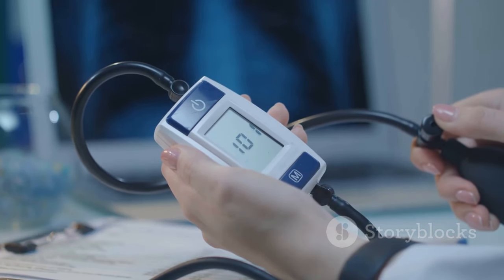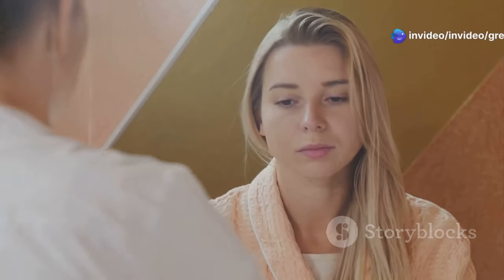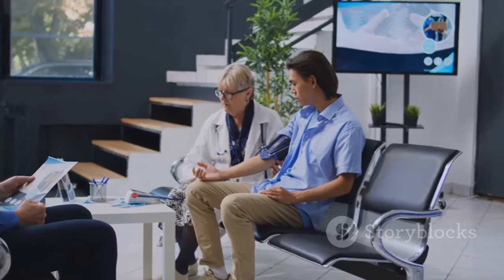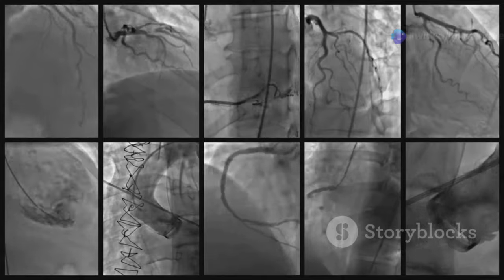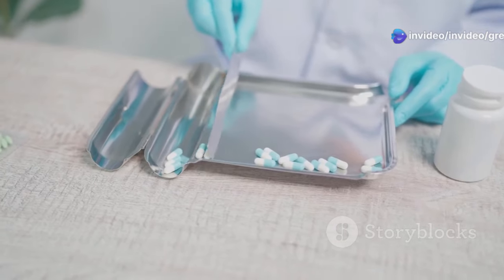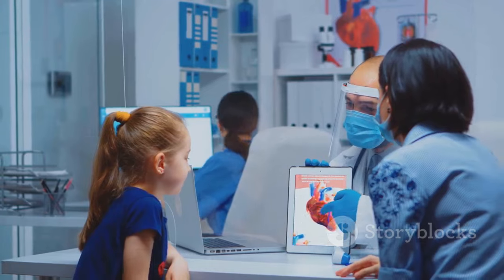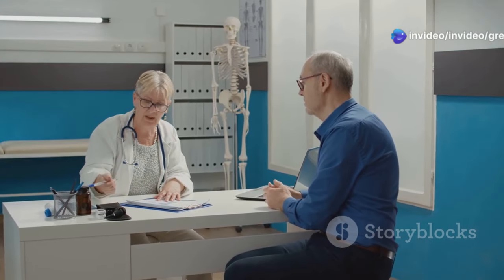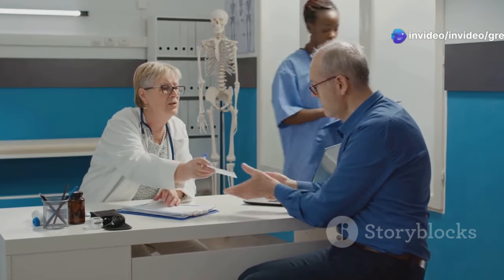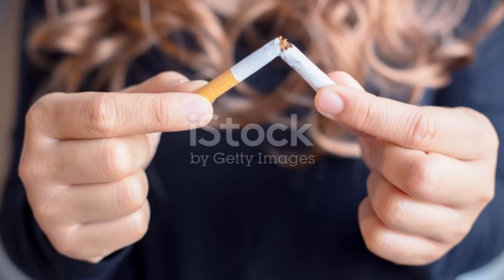High blood pressure, also called hypertension, is a common health problem that affects millions of people around the world. If left untreated, high blood pressure can lead to serious complications. High blood pressure often has no symptoms — that's why it's sometimes called the silent killer. You can have high blood pressure for years without knowing it, and over time it can damage your heart, blood vessels, kidneys, and other organs. Atenolol is one of many medications that can help lower blood pressure by relaxing your blood vessels and slowing down your heart rate. If you have high blood pressure, your doctor may prescribe Atenolol along with lifestyle changes such as eating a healthy diet, exercising regularly, maintaining a healthy weight, and quitting smoking.